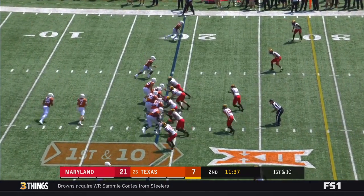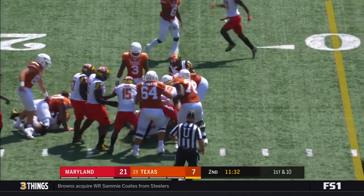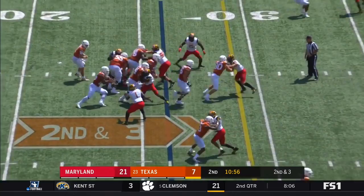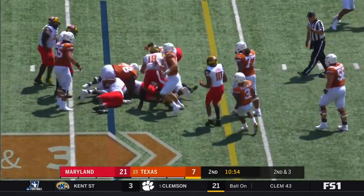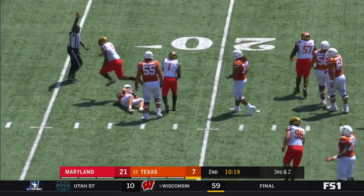Chris Warren in to start this series, takes the handoff, and Warren gets pushed forward from behind. Go Warren! Warren again — pressure coming up the middle. Buschel gets sacked. Jermaine Carter with the sack.